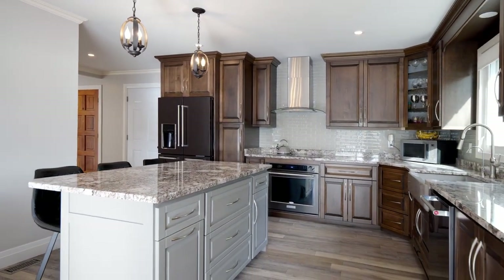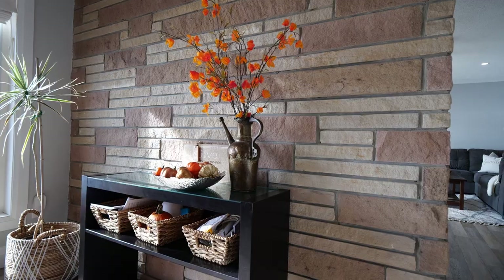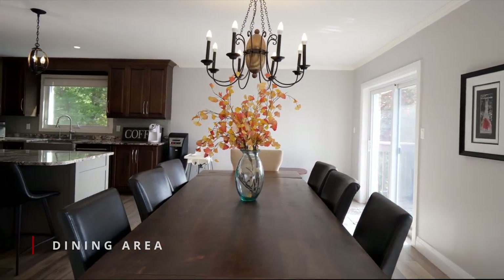The modern kitchen with granite tops has an amazing center island for family gatherings and entertaining, and naturally flows to the open spacious dining area with easy access to the raised deck.